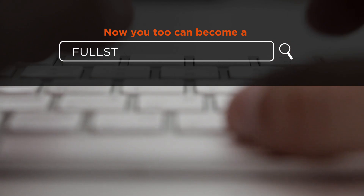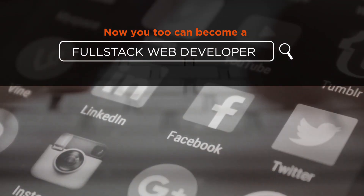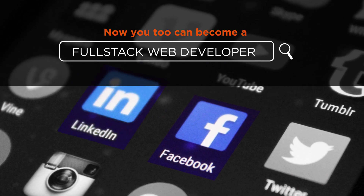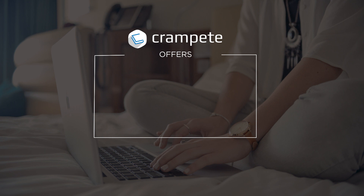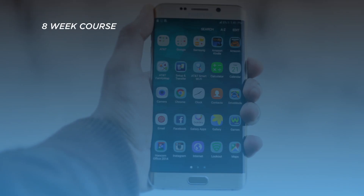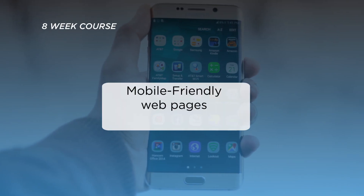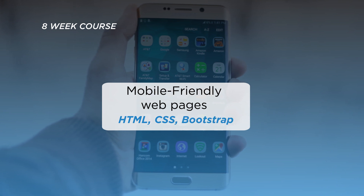Now you too can become a full-stack web developer who can build web applications like Facebook and LinkedIn. The full-stack web developer program offered by Crampit is an 8-week intensive program. In this comprehensive course, you will learn to create mobile-friendly web pages using HTML, CSS and Bootstrap.